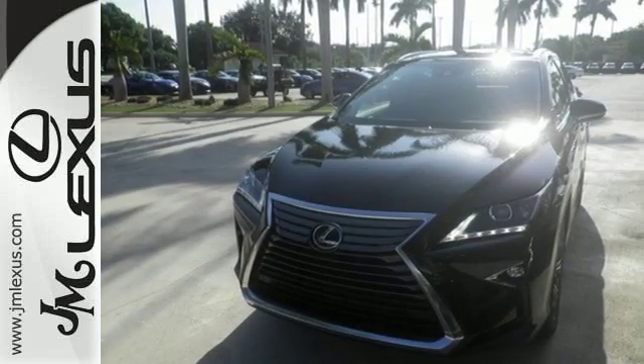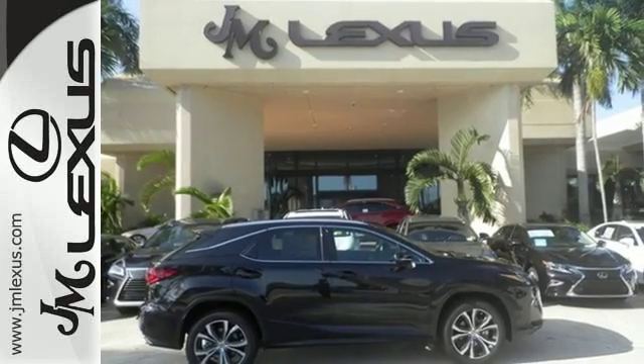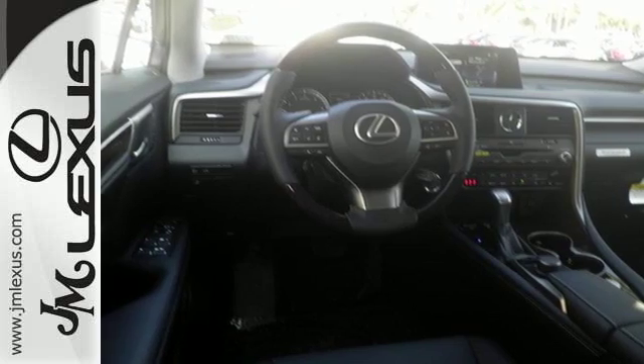You'll stay in the loop with Lexus Enform's Service Connect app, giving you status and maintenance updates. The cabin features supreme luxury and something you crave most after a busy day — peace and quiet.